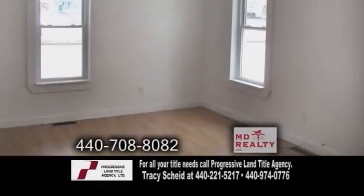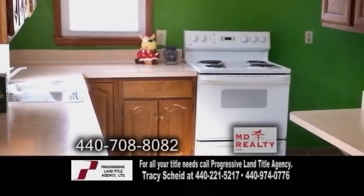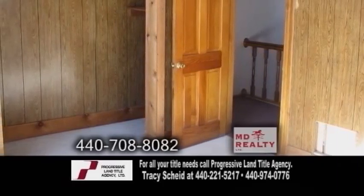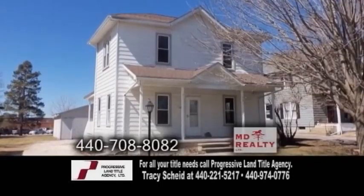The open floor plan includes a large living room with hardwood floors. The kitchen has an eating area and breakfast bar. One of the upstairs bedrooms has additional space for an office or dressing room. There's also a two-car detached garage with extra workspace.